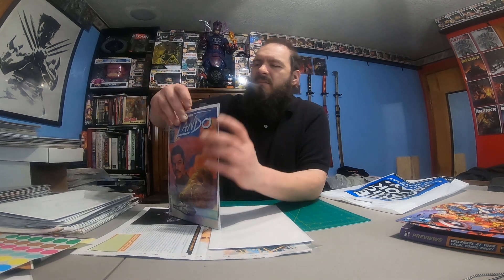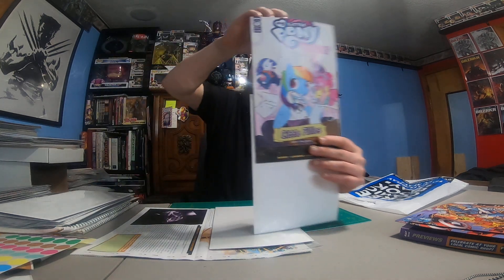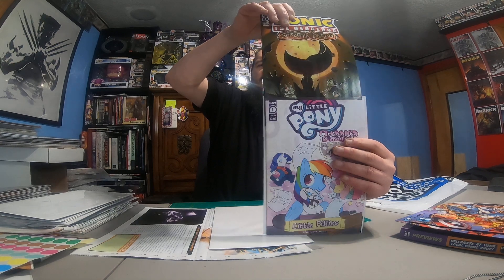This book I picked up for a co-worker — he wanted the Lando book, so there were two copies left, this one and another cover, and he asked for this one. He also had me grab some books for his kids: I got a My Little Pony number 1 for his daughter, and a Sonic book for his son.